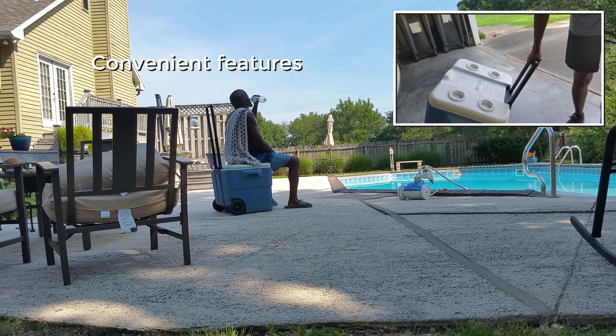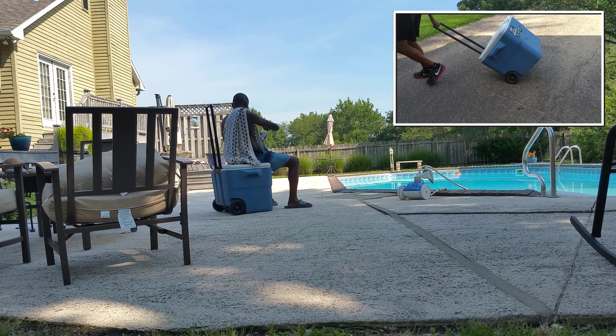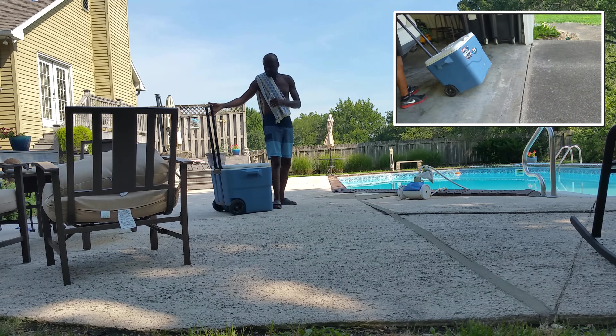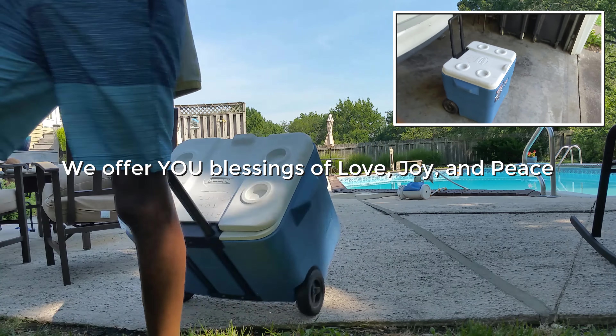The cooler has a leak-resistant drain and the lid can be used as a seat, and it also has built-in cup holders. This continues to work great for large group events especially in the hot summer months. We highly recommend.